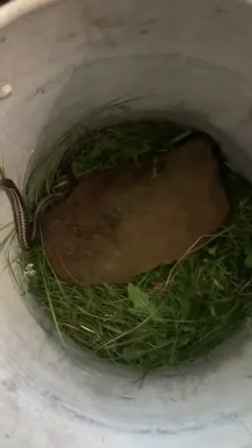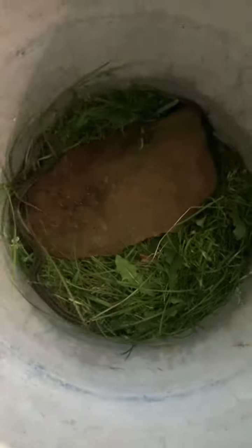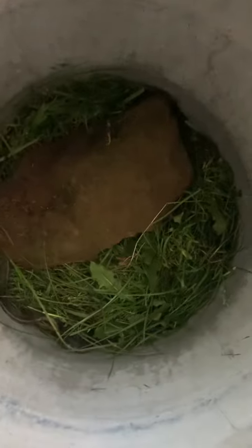I was looking all over to put him somewhere, so he's got some grass and a few layers. I put a stone in there because they like to hide under stuff. I'm probably gonna feed him worms, mice, and some grasshoppers. Oh wait, he's going under the rock to hide.